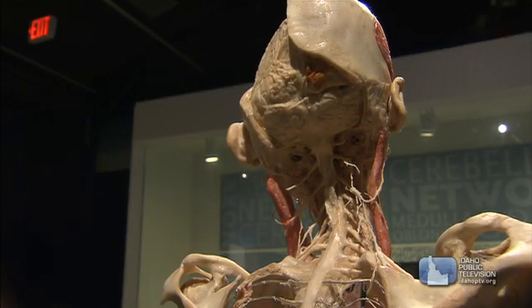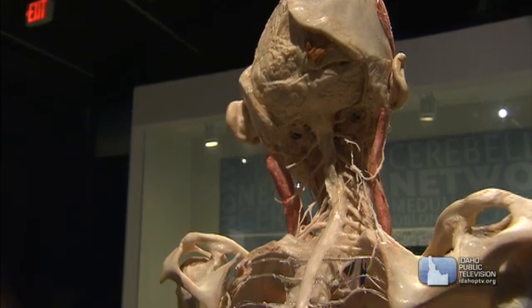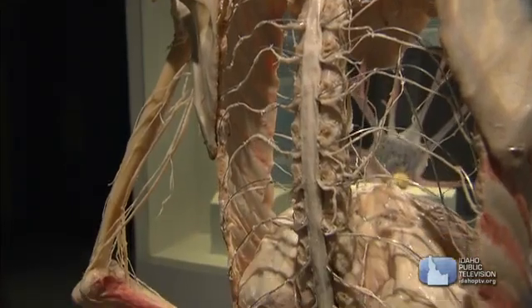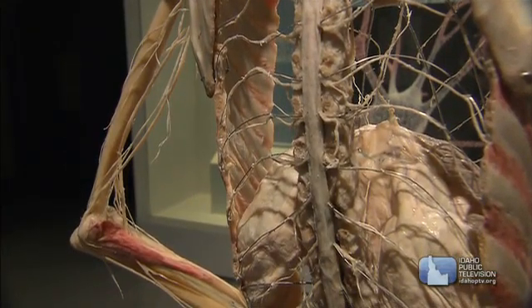The central nervous system includes the brain and the spinal cord. The spinal cord is a bundle of nerve cells starting at the base of the brain, and it's protected by the vertebrae of your backbone.